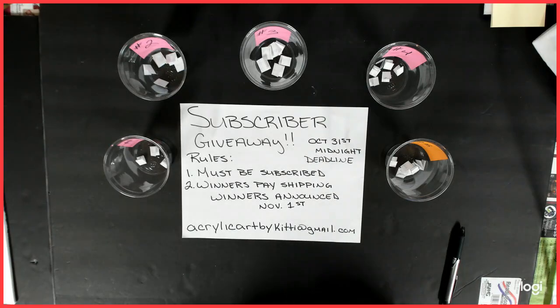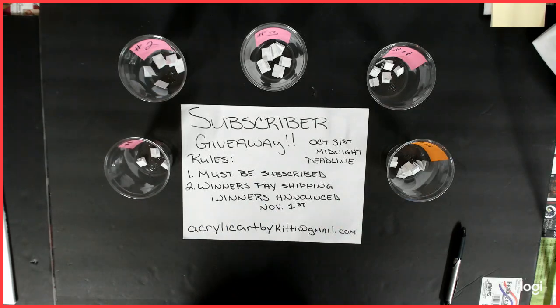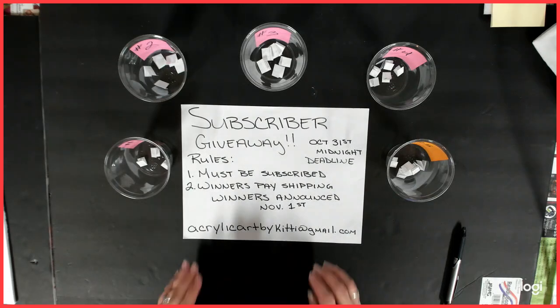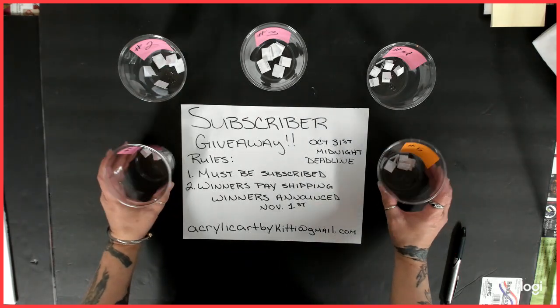Hello everybody, welcome back to my channel. This is Kitty, and it is a subscriber giveaway drawing. Yay! I'm so excited. So I have put everybody's names in these little cups.